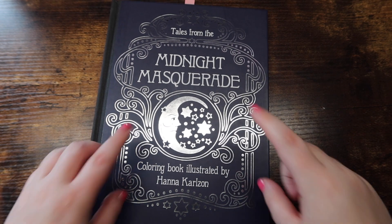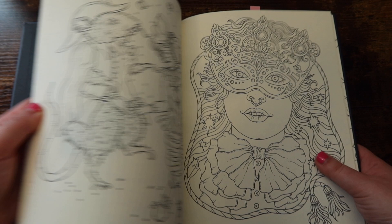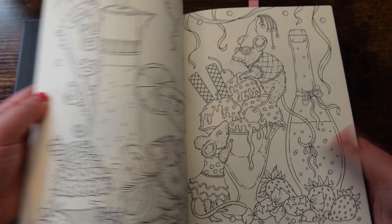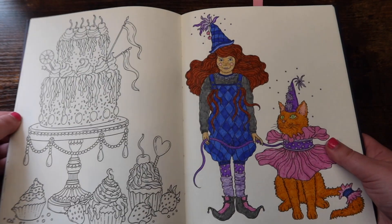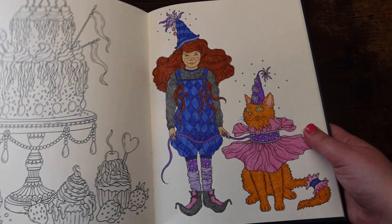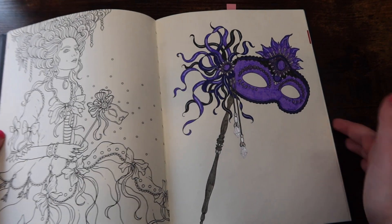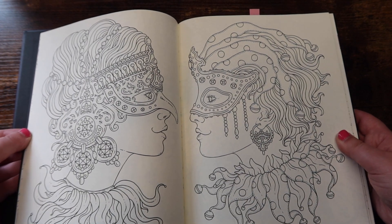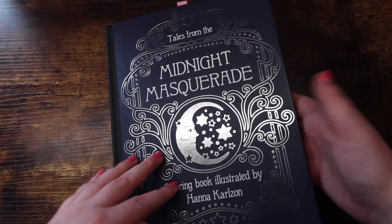This is 'Tales from the Midnight Masquerade' by Hannah Carlson — her newest book in the US, though not her newest book everywhere else. She has a new one coming out in the US in August: 'Tales from the Forest Kingdom,' which I'm definitely picking up. I've done a decent amount in this book. I still might actually finish it one day — I did both of those pages and it kind of reminds me of a storybook. Really fun book.